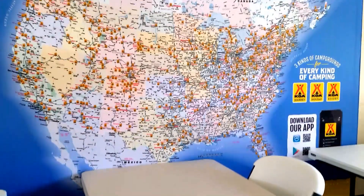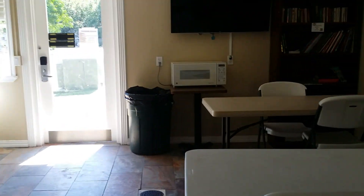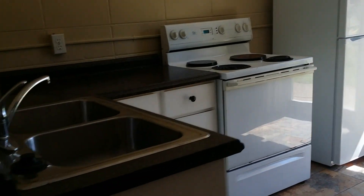This is where they have the clubhouse. They have a pancake breakfast on Sunday mornings for a $4 donation. There's the KOA map, a lending library, and a little kitchenette to use.